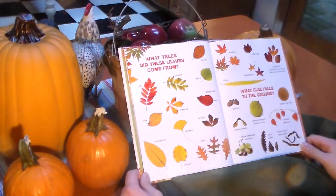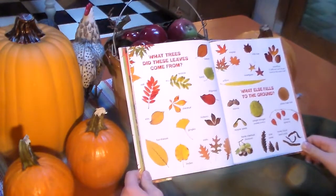What else falls to the ground? Acorns, maple seeds, horse chestnuts, buckeyes, osage oranges, monkey brains, pine cones, honey locust seed pods, Chinese lanterns, and plane tree nuts.